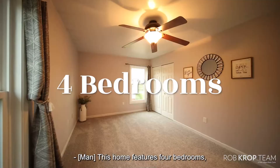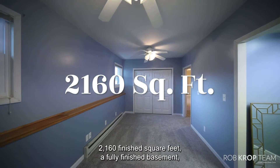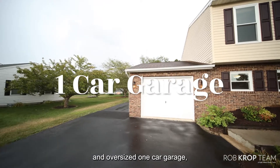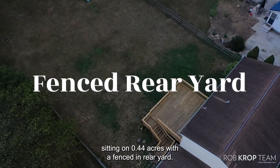This home features four bedrooms, three full bathrooms, 2,160 finished square feet, a fully finished basement, and an oversized one-car garage sitting on 0.44 acres with a fenced-in rear yard.